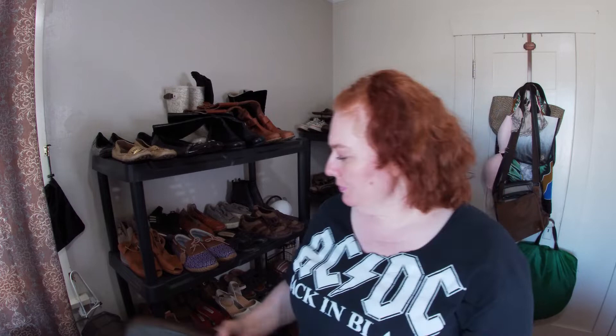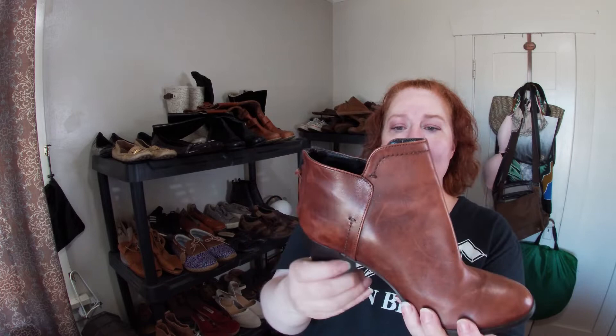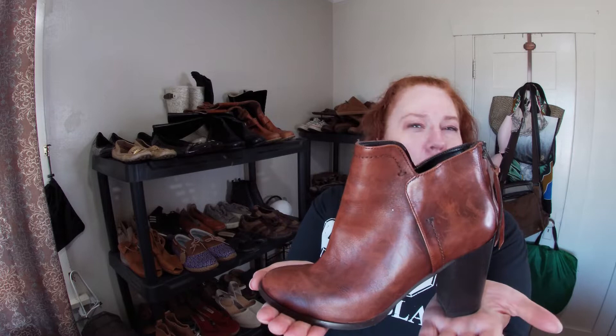I've never heard of this brand before — it's Bata. But it's a really soft cognac leather boot with a stacked heel. Size 37, so like a six and a half — smaller size, but hopefully I can find the right buyer.